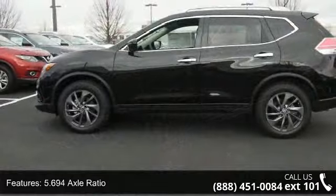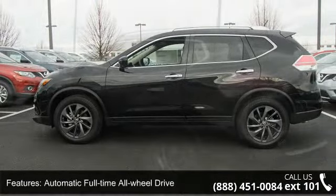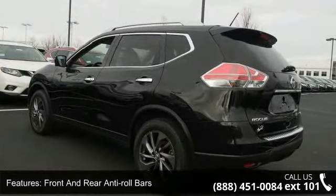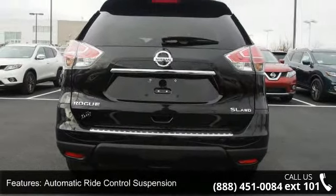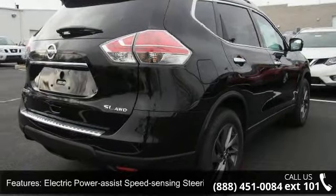Some of the top features included with this vehicle are: Xtronic CVT automatic transmission, Sport Mode Switch, 5.694 Axle Ratio, Automatic Full-Time All-Wheel Drive, Front and Rear Anti-Roll Bars, Automatic Ride Control Suspension, and Electric Power Assist Speed Sensing Steering.